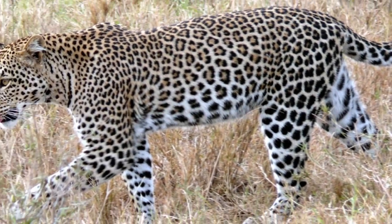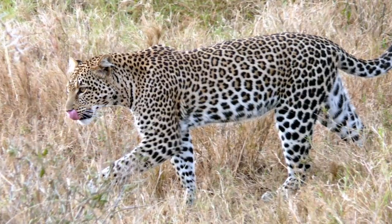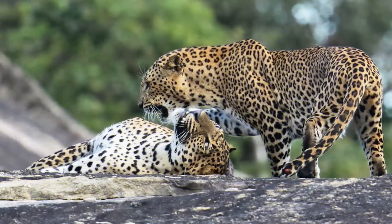Leopards are big cats known for their golden, spotted bodies and graceful yet ferocious hunting techniques. They are often thought of as an African animal, but leopards live all over the world. Though their reach is vast, their numbers are declining.